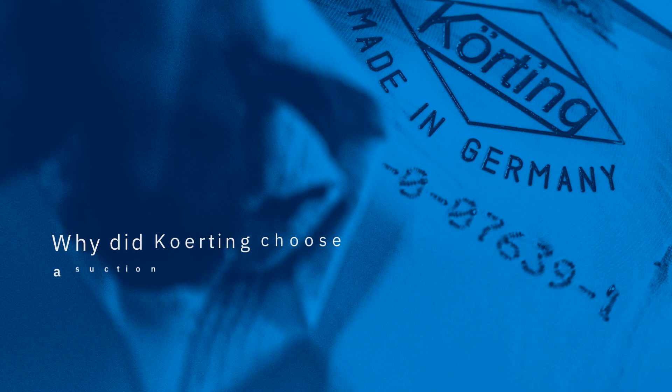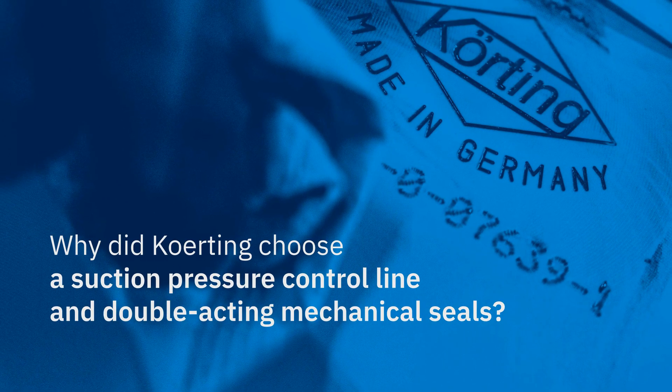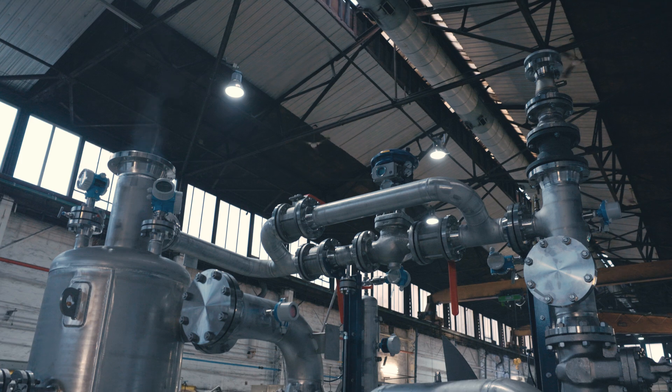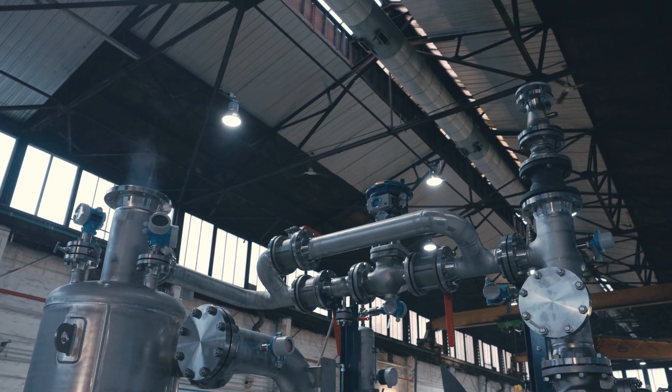Why did Kerting choose a suction pressure control line and double-acting mechanical seals? Cavitation can cause irreparable damage to internal components. In order to avoid that, Kerting recommends using a suction pressure control line that ensures the liquid ring vacuum pump never runs in non-permissible conditions, while also guaranteeing stable conditions throughout the entire operation.